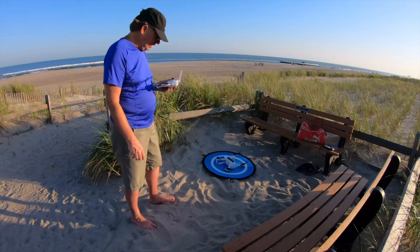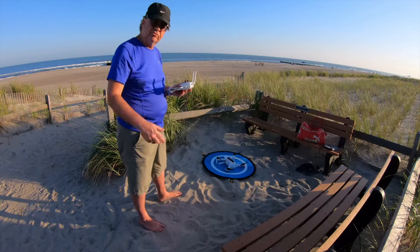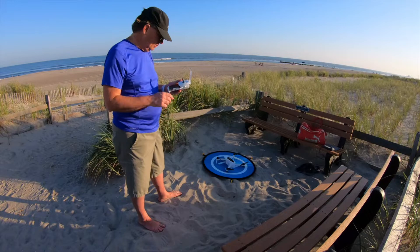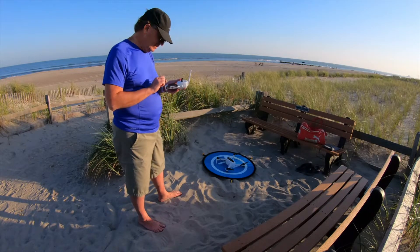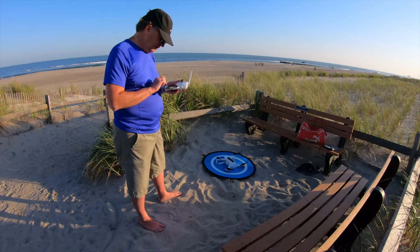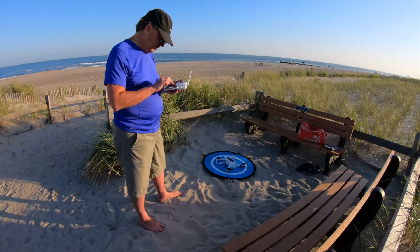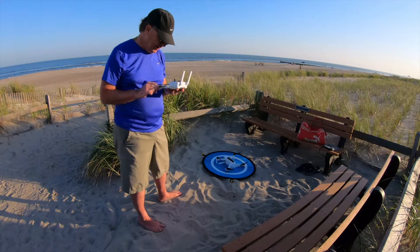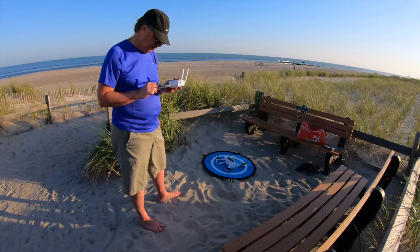We're about ready to take off. I think we're doing a screen recording on the phone — if anyone's interested I'll put that in the video too. My device status list says everything's good: I'm connected, compass is good, gimbal calibration is good. I've got 12 satellites and 100% battery.